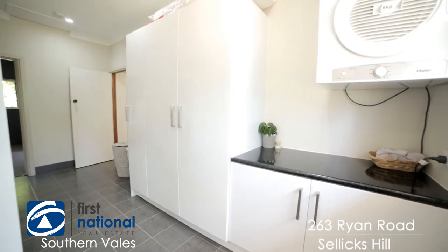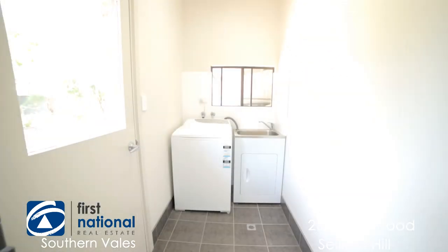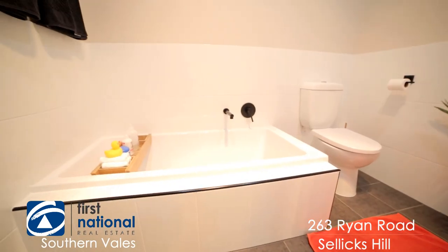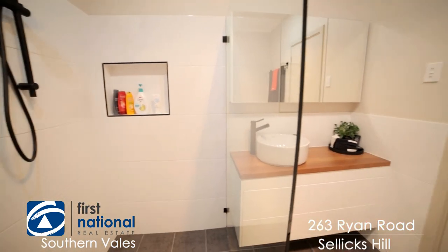With the baby came a fantastic new laundry. It's got a massive amount of built-in cupboards, right next to the beautiful bathroom and second toilet. All the conveniences you could wish for.